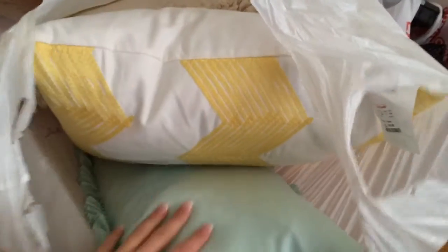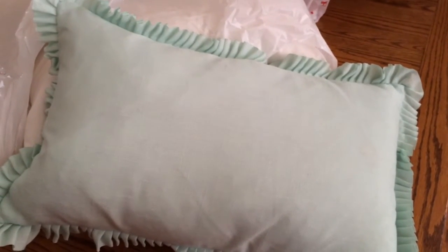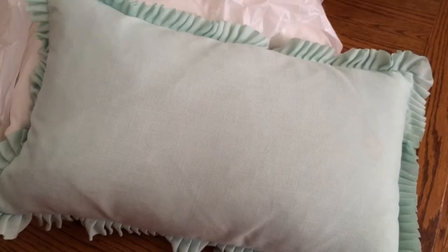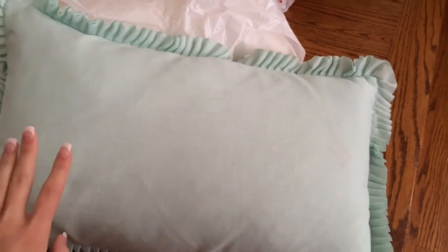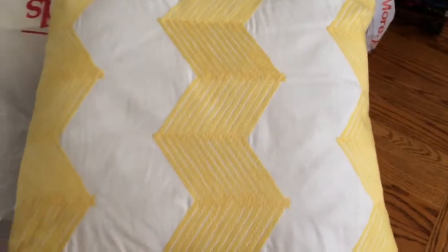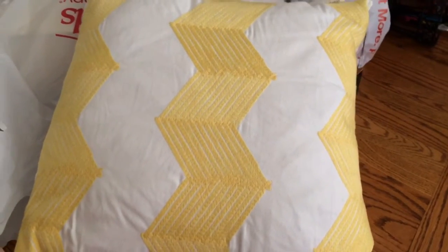So this is from Home Goods. First thing is this pillow — it's kind of like a mint green seafoam color, and this is going to go into my room. The main color in my room is gray but I'm going to have accent colors of mint green, yellow, gray, and coral. So this is one of the little accent pillows. I also got this one — it's white and yellow chevron. I thought it was super cute and I'm just loving these really fun and bright colors.